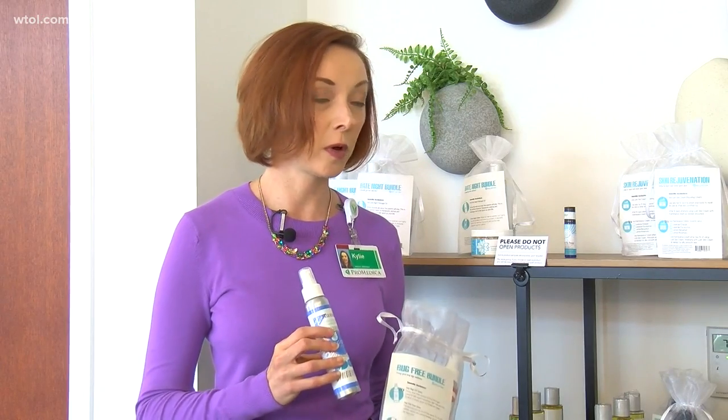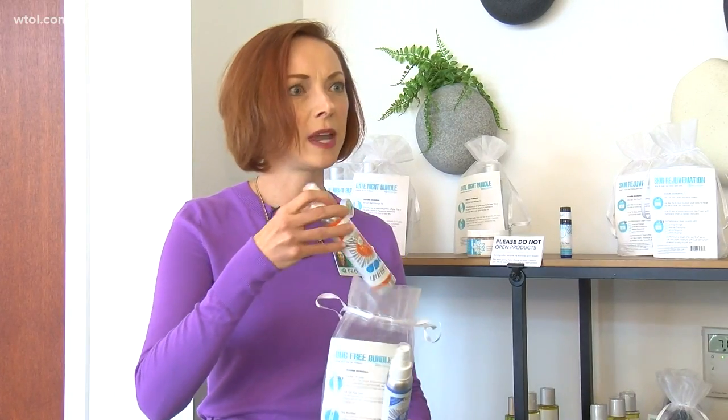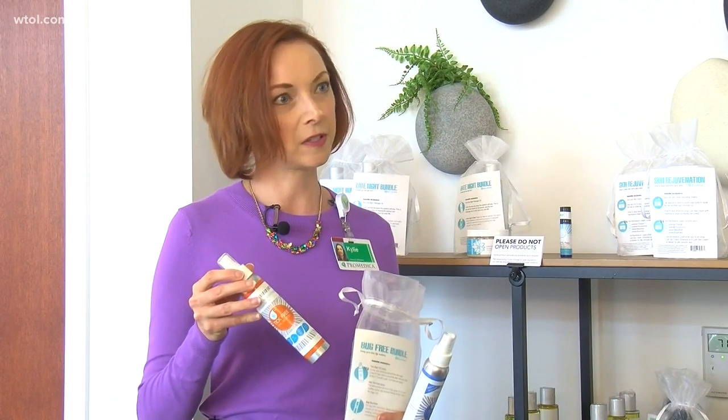This is a natural bug spray with no chemicals — it's based with essential oils. This is the Bug Off Spray; it's got some citronella in there, patchouli. There's also a specific spray for if you're really going to be out in the woods — this one is for ticks as well.